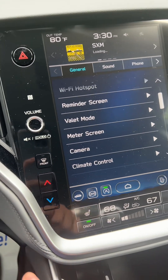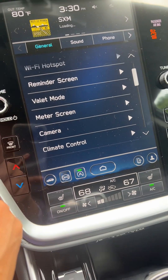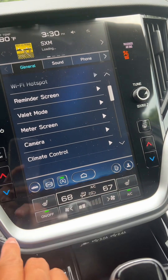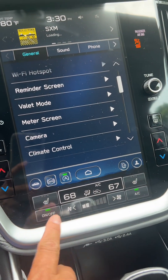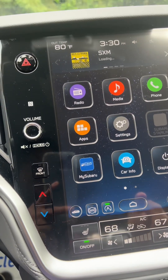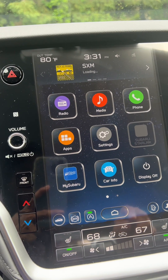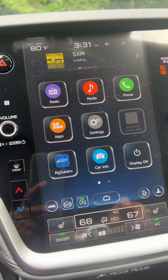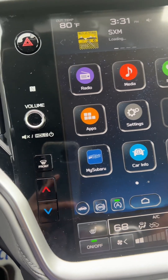It has a lot of options. You can set up to 18 stations. This is the settings and this is the home screen. You have the radio, the media, the phone — you can attach your phone — you have the apps, settings, car, and all that.